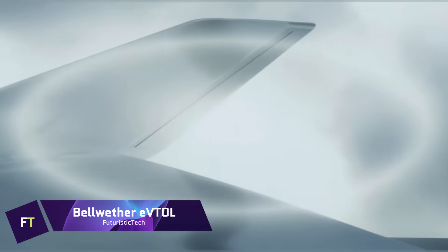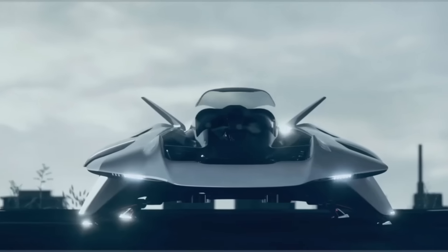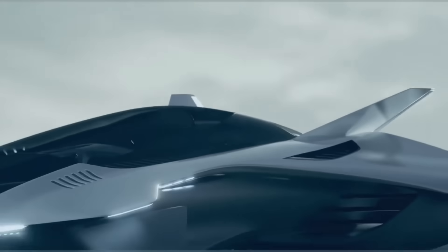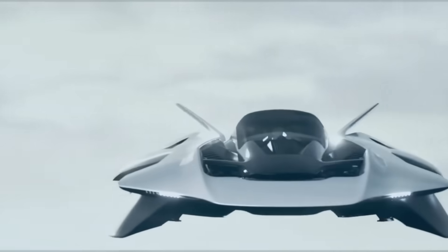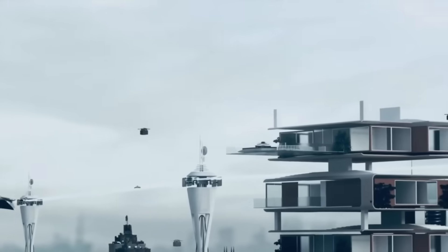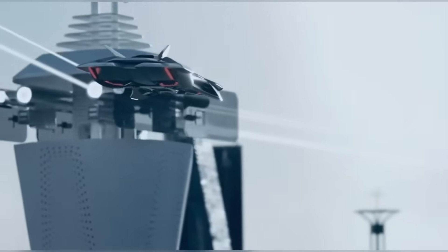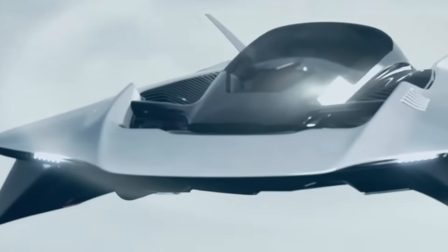The Bellwether EVTOL is an innovative electric vertical takeoff and landing aircraft developed for use in urban areas, popularly known as Volar. Its wingless lifting body and concealed propulsion mechanism make it an excellent choice for urban settings, and it is small, eco-friendly, and provides a smooth transition between ground and air travel.